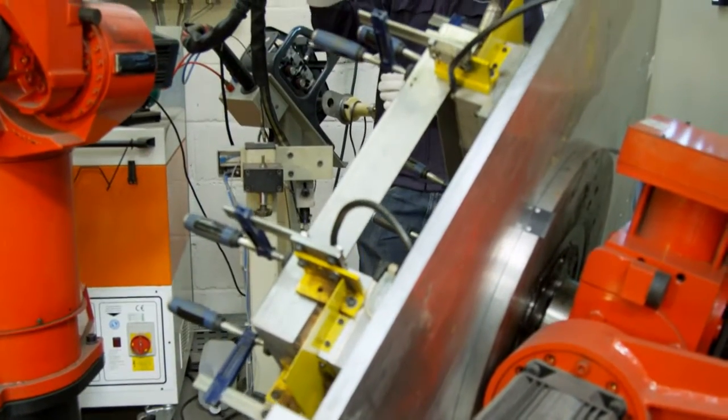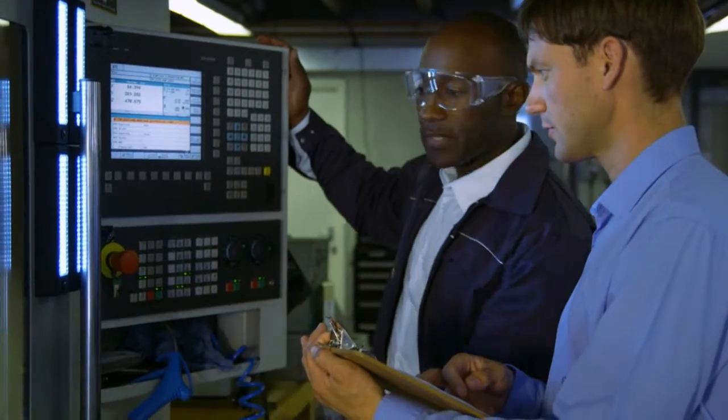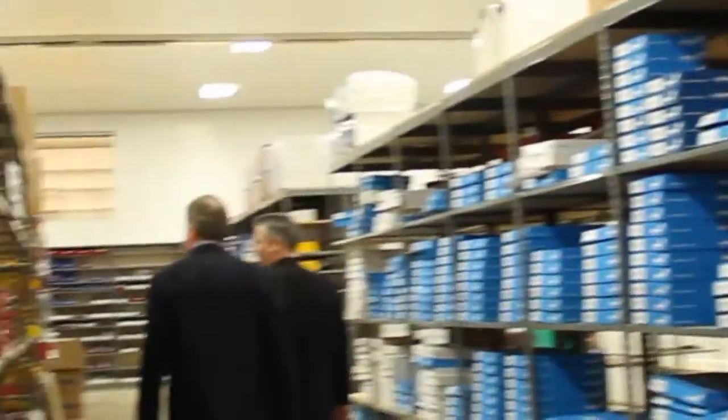Some say the whole is greater than the sum of its parts. Manufacturers know that's not the case. The parts, the people who make them, and the route they travel are vital to a successful final product — just as vital as the people and companies who buy them.